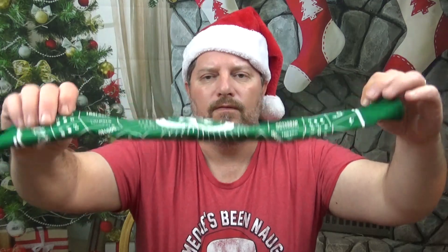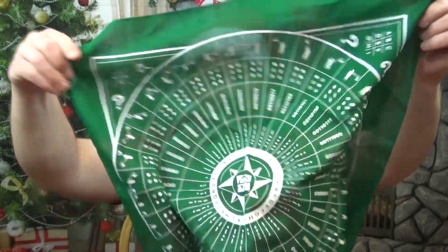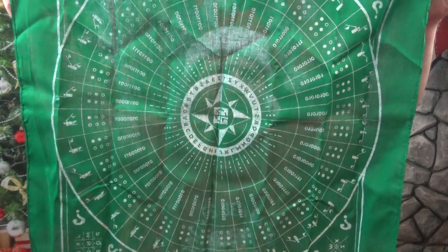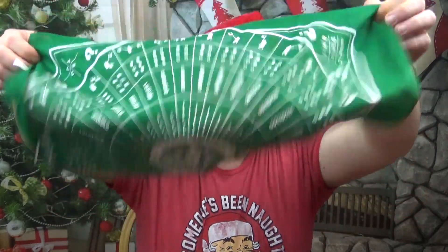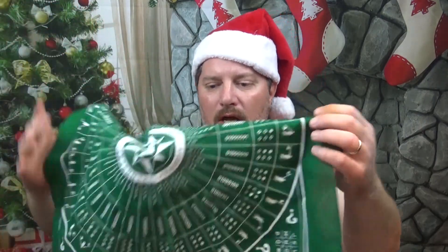I've got something else here — some sort of fabric. Oh, that's nice. That's very nice. It's a bandana with all kinds of different codes on it, so you can use this to keep you cool by putting it on your head. And then when you are trying to figure out a puzzle, rip this bad boy off and you've got all of your answers right here. Thank you very much, geocaching — this is great.